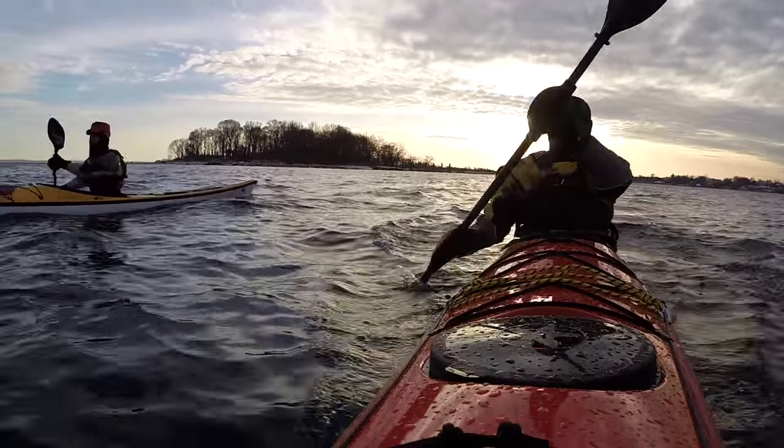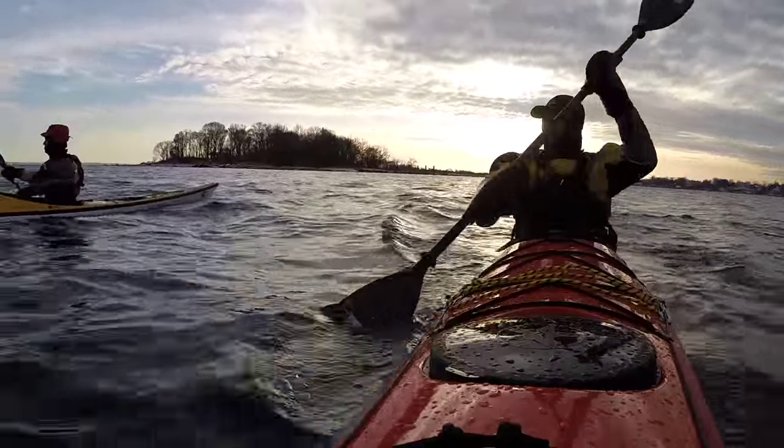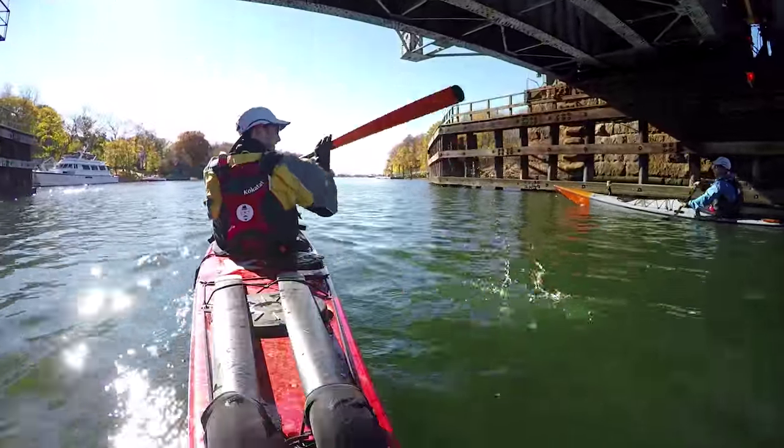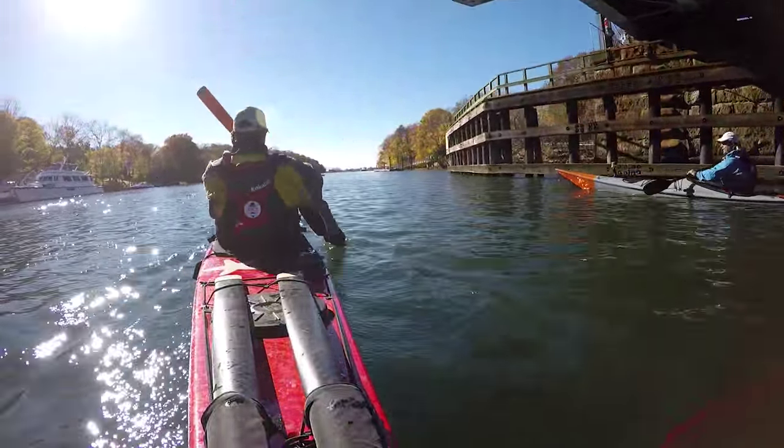This video is going to be about cold water paddling. It might be one of the most important ones that I do. It's going to be a bunch of tips that hopefully will help people paddle a little safer during the colder months of the year.